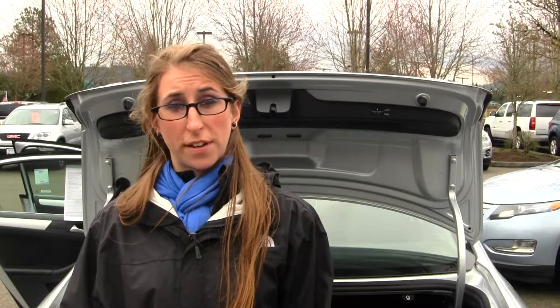All of our inventory here goes through an extensive service and safety inspection, and are beautifully detailed so you can purchase with confidence. Give us a call today to set up a test drive with one of our professional sales representatives at 425-427-0101. Thanks for clicking on our virtual tour.